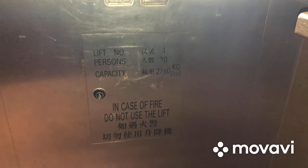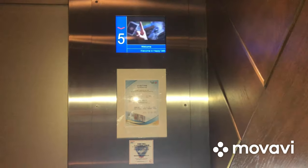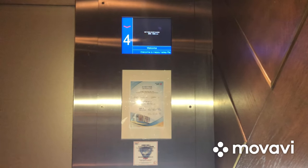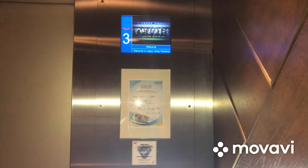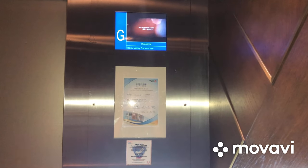Capacity is 30% at 2250 kilograms. Here we are back at G, and that's it.